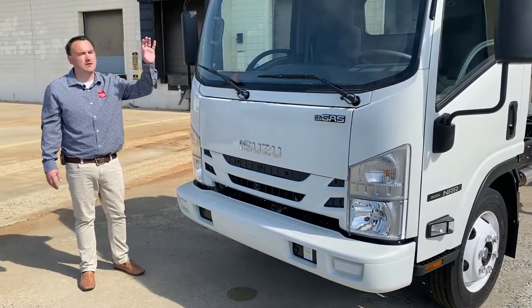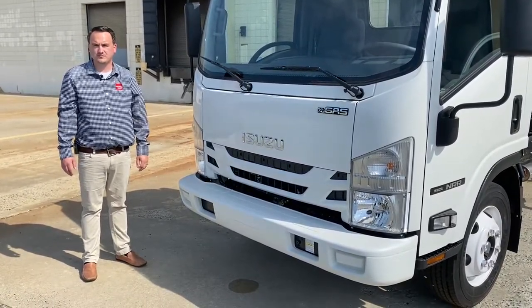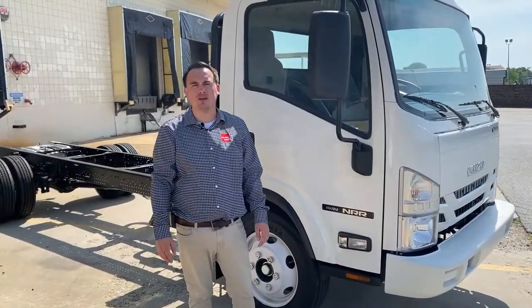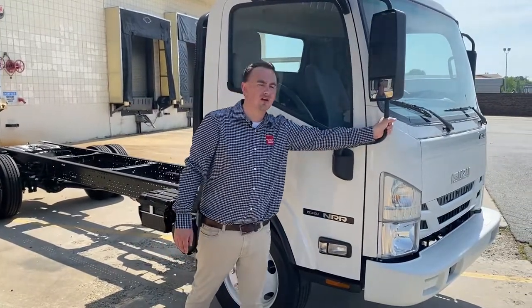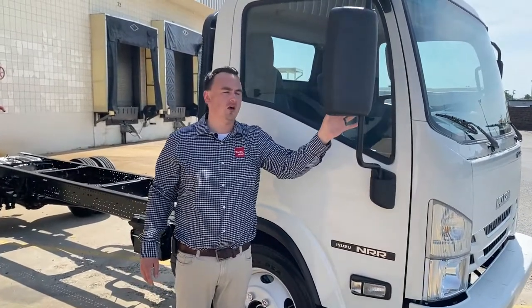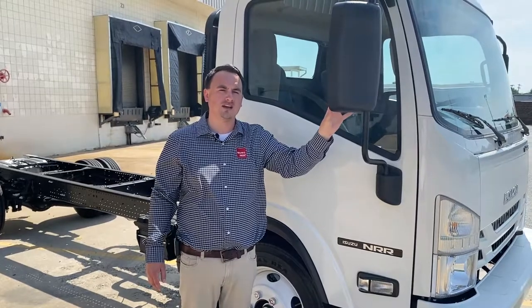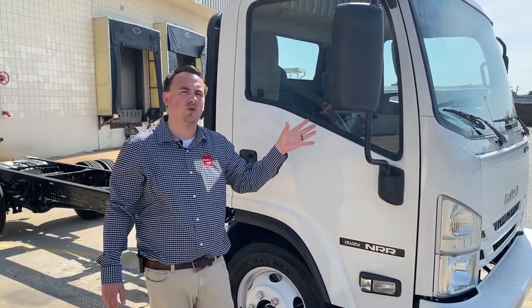For additional safety, we offer the Mobileye system, which is collision mitigation and lane departure. Our trucks often operate in tight urban environments. We offer a breakaway mirror that returns back to memory with a large upper mirror and lower convex mirror. Options available include heated and motorized mirrors, as well as 102-inch wide mirrors for wide-body applications.